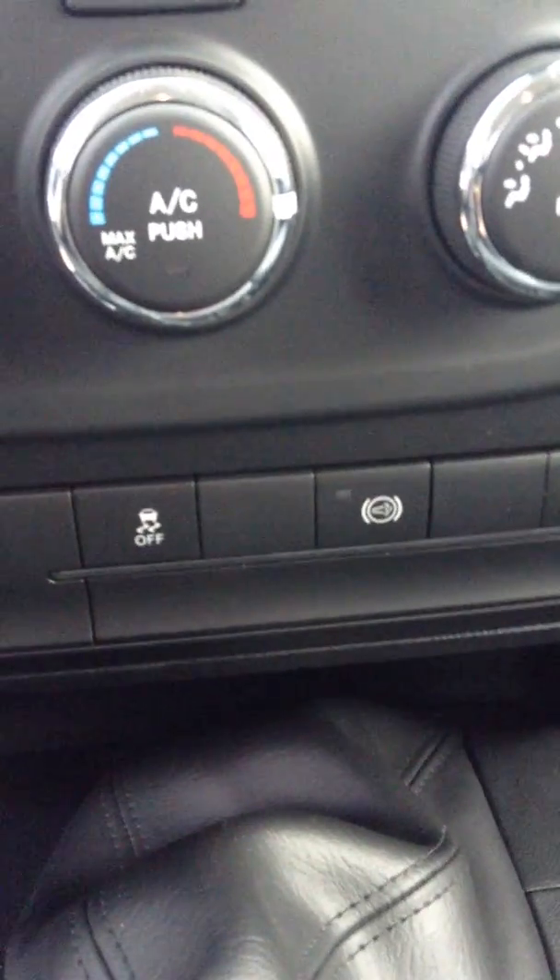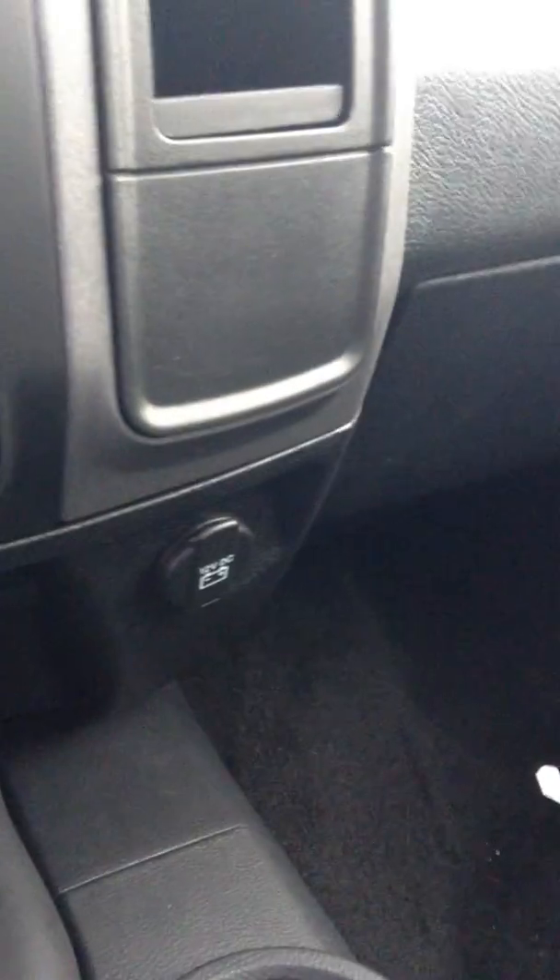All your settings are on here as well. Looking down here you've got your traction control, your jake brake, and diesel exhaust brake down there as well. You've got a 12-volt outlet.